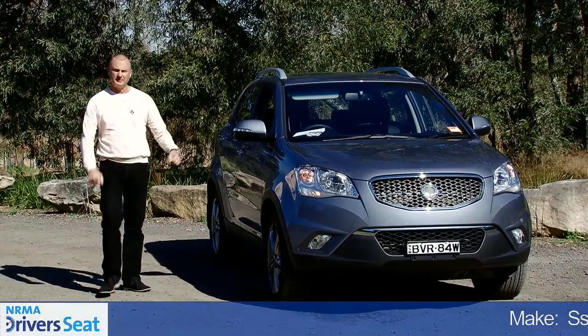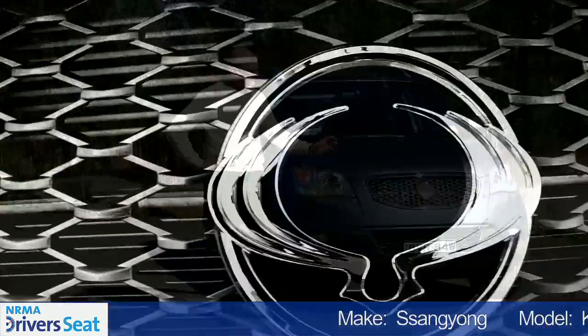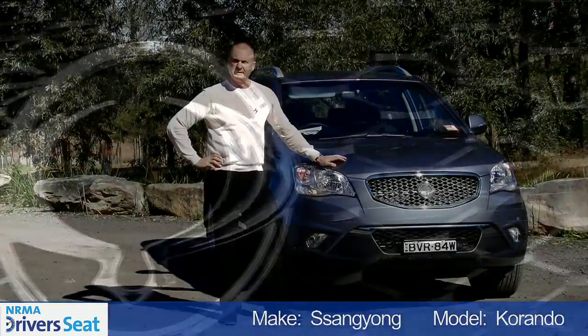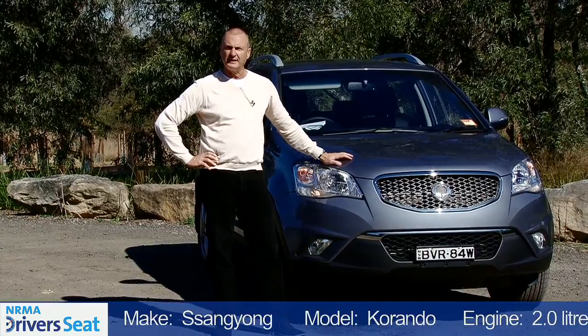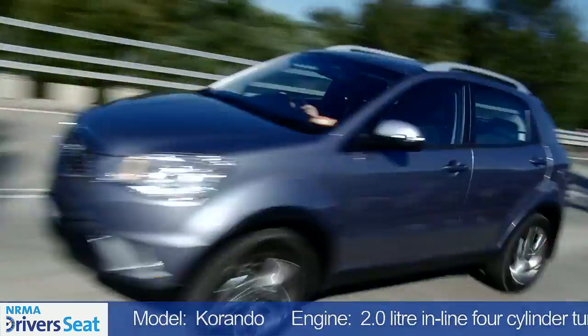Hi, I'm Tim Pomeroy. This is NRMA's Driver's Seat. Think of Korean SUVs, and the name SsangYong doesn't immediately spring to mind. But at just under $38,000 drive away, it makes a compelling case. Let's get behind the wheel and see what it's like to drive.